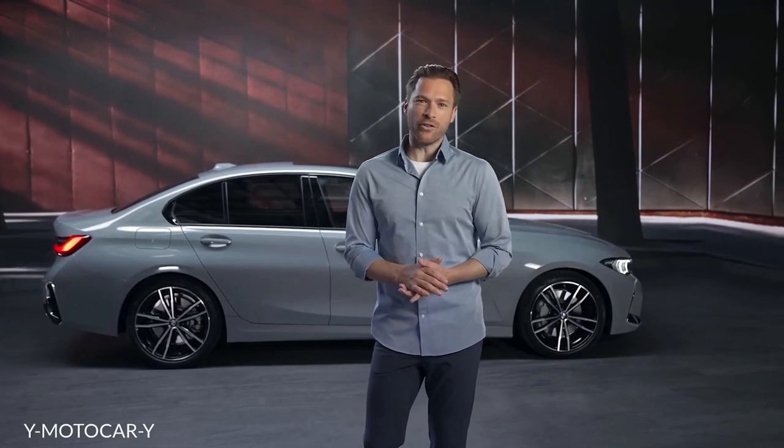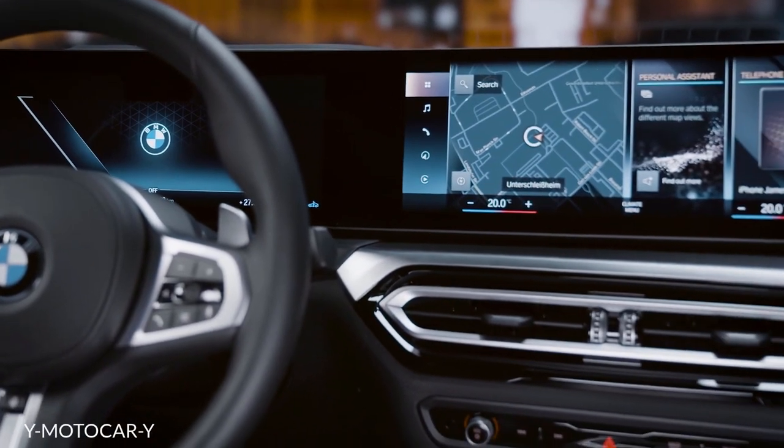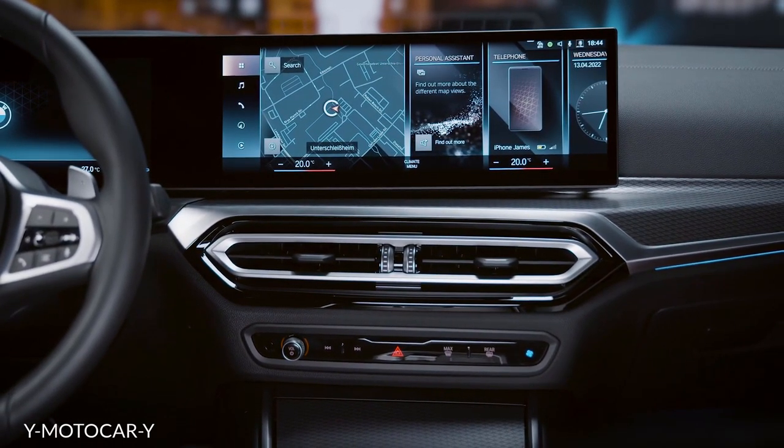The new BMW 3 Series comes with design modifications that emphasize its precise and dynamic character even more intensively. As in 2019, the 3 brings several updates in design and technology that will later be adopted by other BMW models.